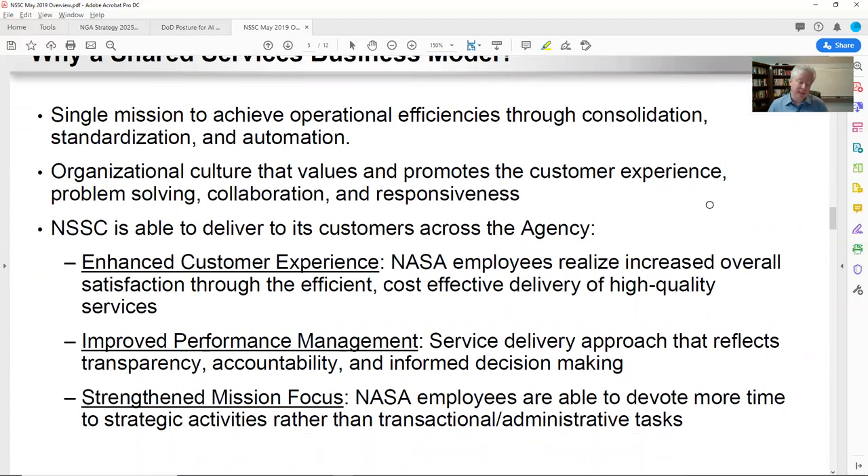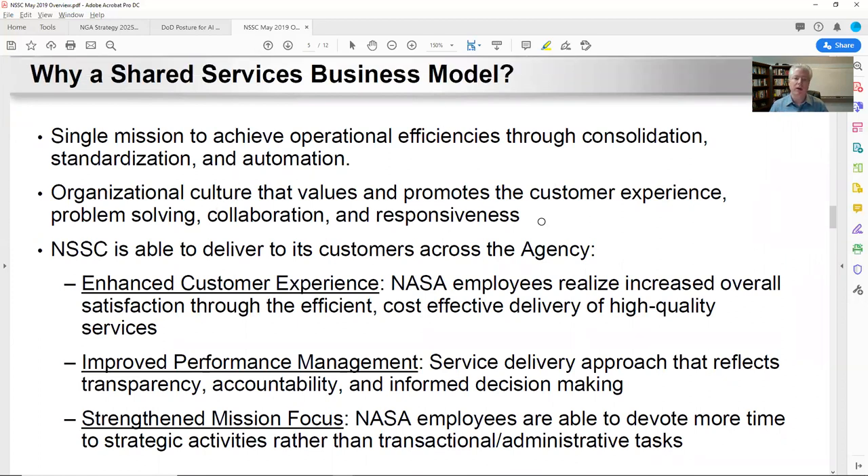One of the things you can take away when you see documents about why a shared model — you can take some of the bullets from here and put them into your own message that you communicate back to the customer. An example is they try to deliver services that enhance transparency, accountability, and informed decision-making. My customer does business intelligence — they could use that cadence: transparency, accountability, informed decision-making.